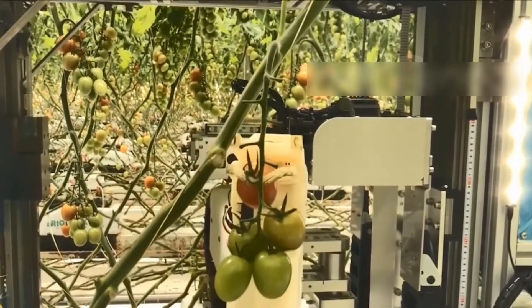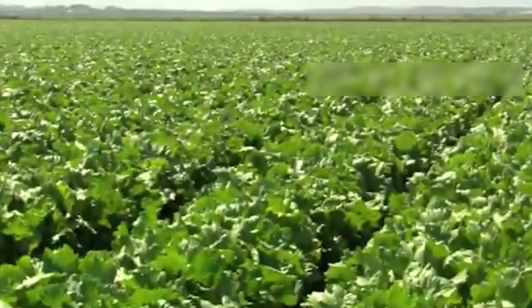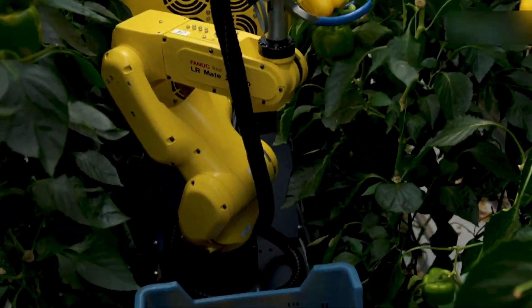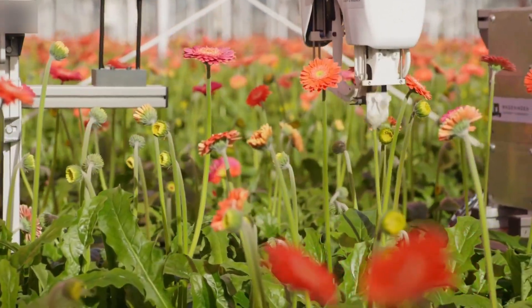But here's where it gets truly extraordinary: what happens when these systems push the boundaries of what we thought was possible in agriculture? In the most advanced sections of this facility, I witnessed something that defies everything we know about growing food.